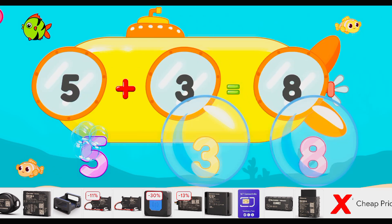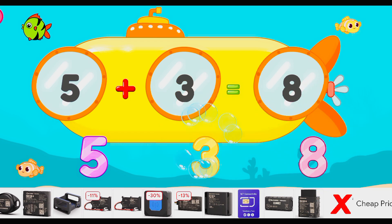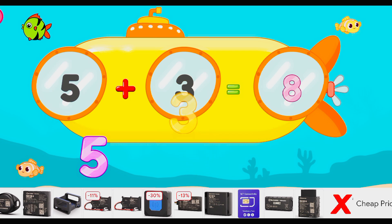Let's start! Drag to match the same pictures. Eight! Three! Three! Excellent! Five. Five! Great job!